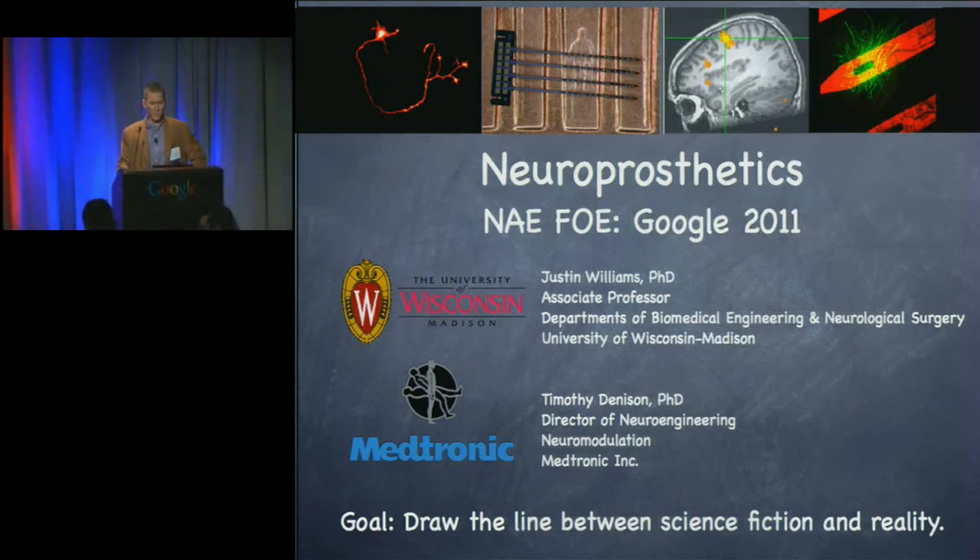About three years ago at the German-American FOE, we had a neuroengineering session. At the end of that session, we had a brief couple of slides on neuroprosthetics, and I'm really glad that introduction has now blossomed into a whole session on neuroprosthetics.